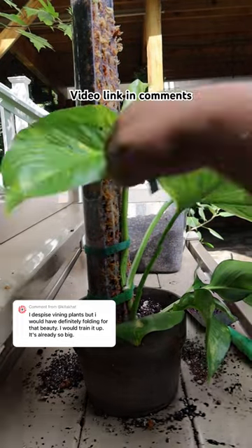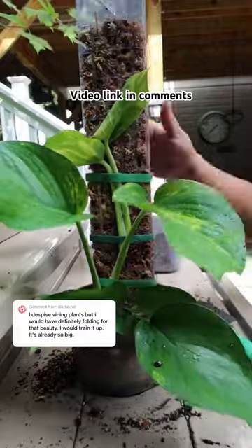And if you want to see what I did to the rest of the pothos plants, go to my YouTube channel and watch my pothos collection video.